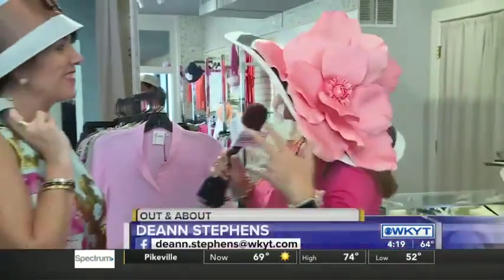Hey, good afternoon, guys. We are here at Carl Myers, where everything has come up spring and derby time. Sherry and Lisa are with us, and they put the most beautiful derby outfits together.